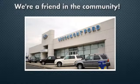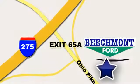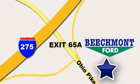Beechmont Ford. We're a friend in the community. Stop in today — we're easy to find, easy to deal with. Off of I-275 at 65A Beechmont Avenue.